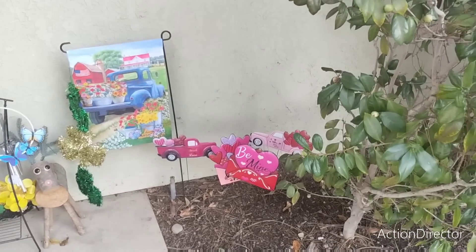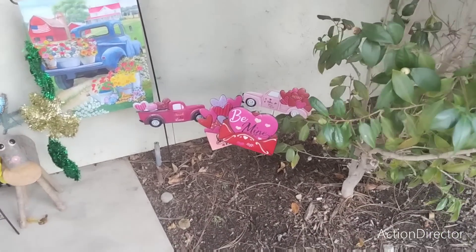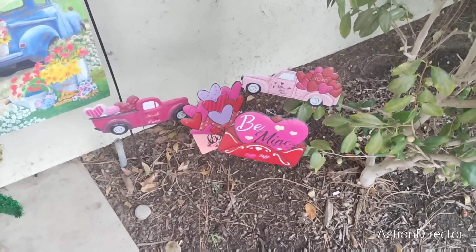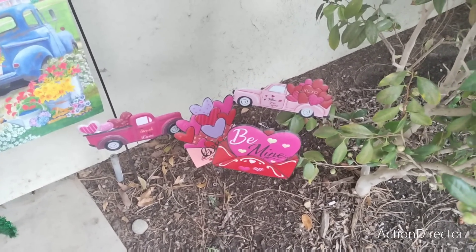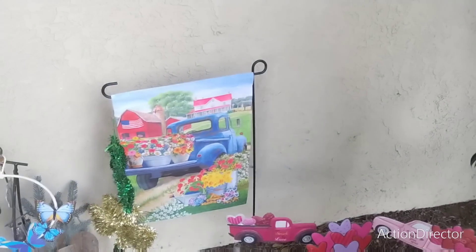Hello friends! As promised, I told you I would do a tour of my house. Over to the right we have the little picks from Dollar Tree — simple and cheap. If they get ruined from the wind and the rain, I'm okay with it. Dollar twenty-five.